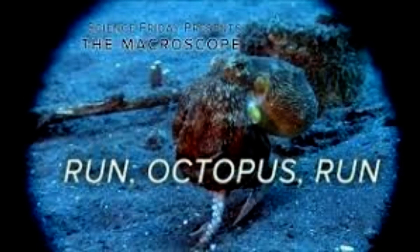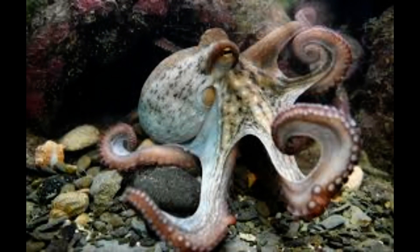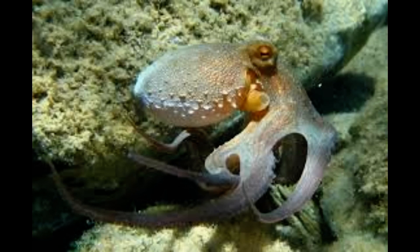The California two-spot octopus, often simply called a bimic, is an octopus species native to many parts of the Pacific Ocean, including the coast of California. One can identify the species by the circular blue eye spots on each side of its head. Bimics usually live to be about two years old. The researchers studied this species, which can grow to the size of a tennis ball.